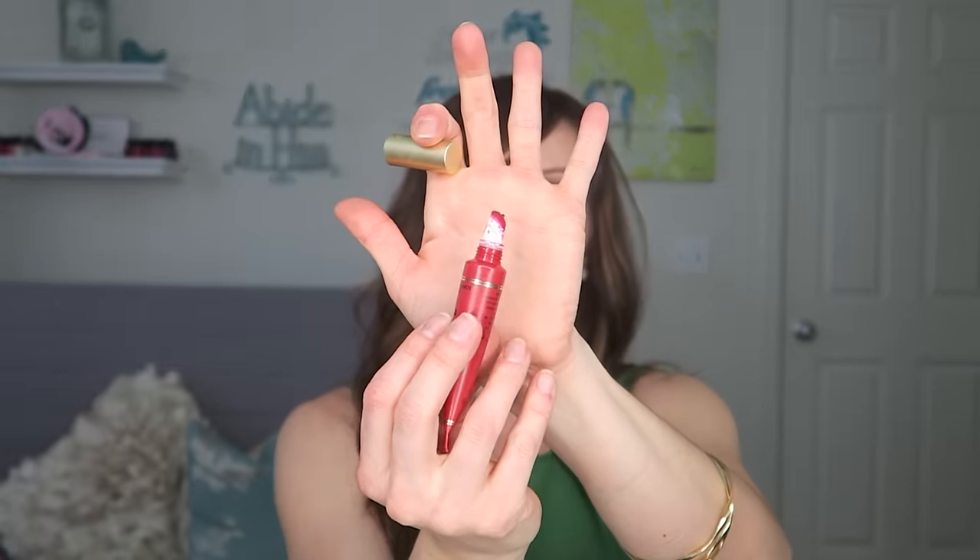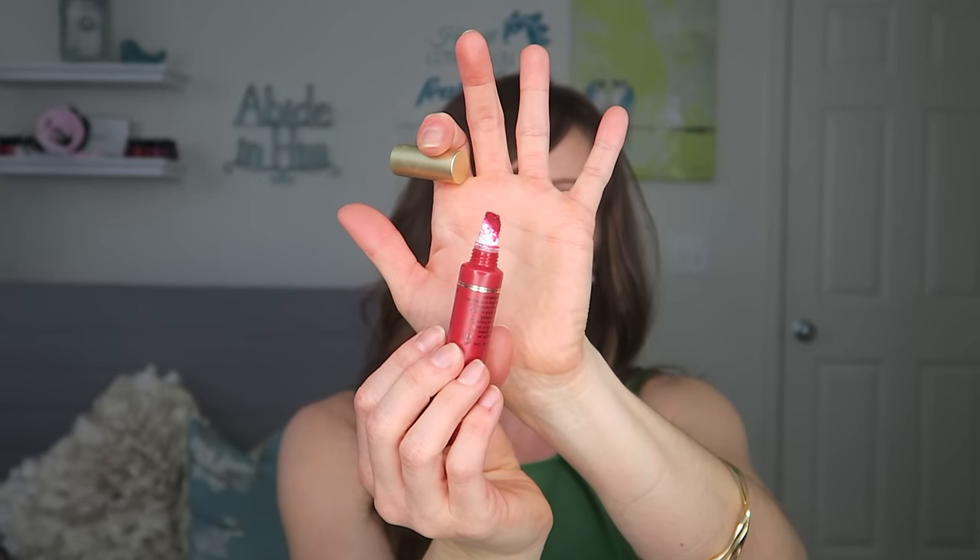The one I wear the most is Melted Ruby — a lot of times when you see me in a red lipstick, this is what I'm wearing. The applicator is a squeeze tube — you squeeze it and the product comes out. None of the Too Faced ones have standout smells to me — they smell fine, nothing funky or weird. Love Melted Ruby.